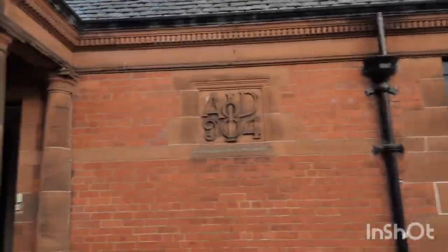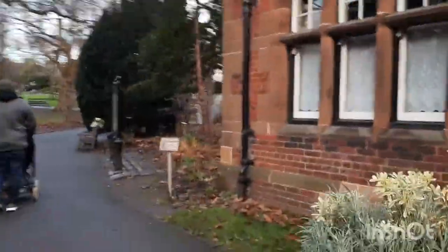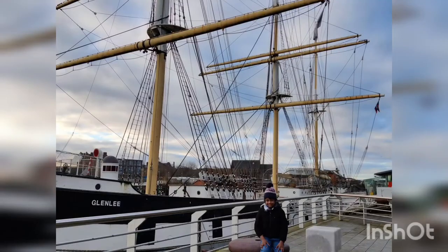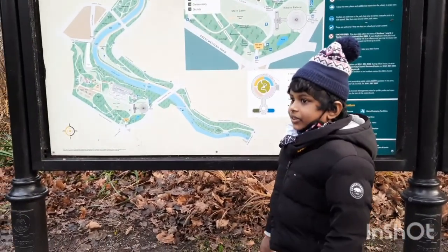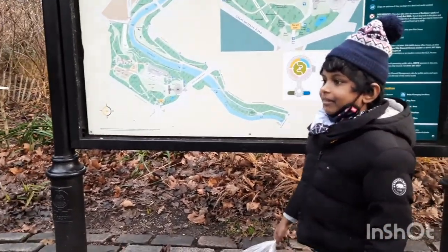Next we went to the Botanic Gardens. Glasgow Botanic Gardens features several glass houses, the most notable of which is the Kibble Palace.